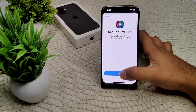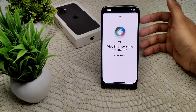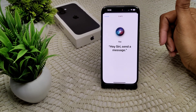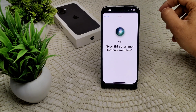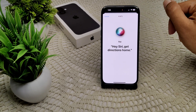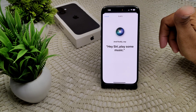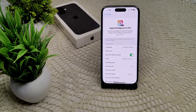Once enabled, you can test it like this: Hey Siri, how's the weather? Hey Siri, send a message. Hey Siri, set a timer for three minutes. Hey Siri, get directions home. Hey Siri, play some music. Now Siri is enabled on my device — that's how you can check this.